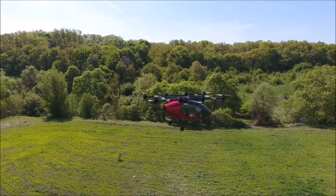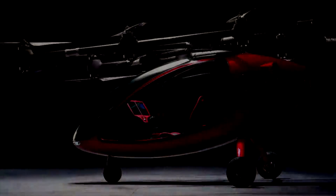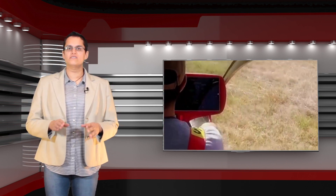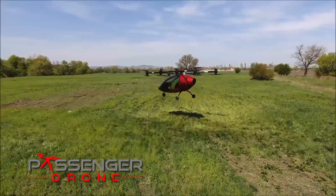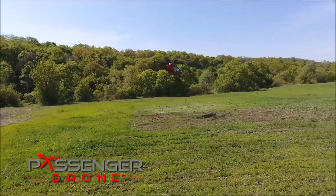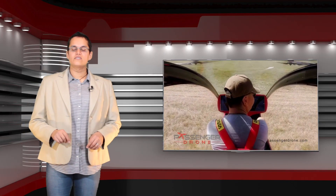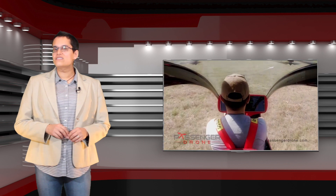Our next contender is the somewhat less than excitingly named Passenger Drone — not as in a passenger drone, but the Passenger Drone. While the name isn't exactly inspired, the Passenger Drone has been shown flying in both a manned mode and in a fully autonomous mode, making this one of the closest to production passenger drones around. Technically, it is a vertical takeoff and landing, or VTOL aircraft, with a range of around 20 miles and a top speed of around 50 miles per hour, which is about 80 kilometers per hour. With a custom avionics package that allows the passenger to simply enter the destination and the aircraft to do the rest, this is looking pretty close to your sci-fi fantasy of a flying taxi.